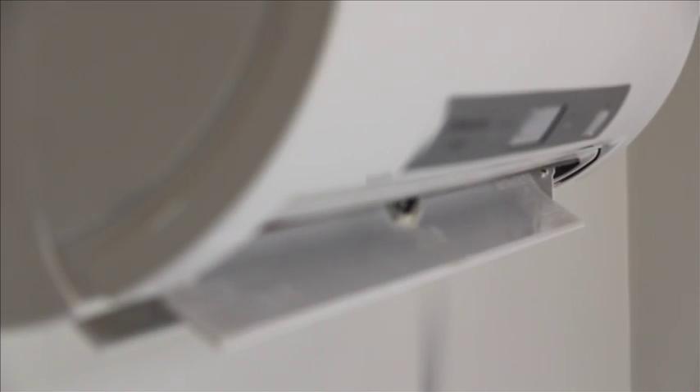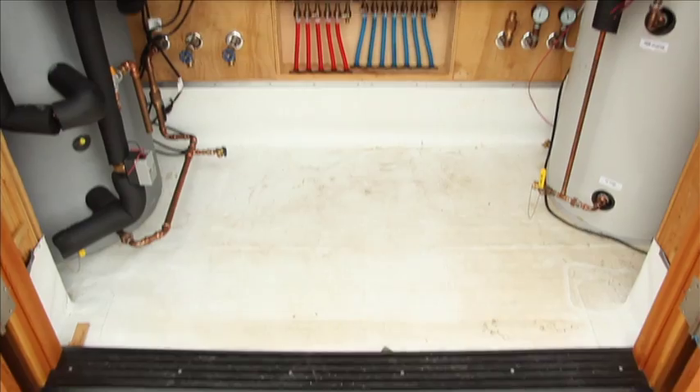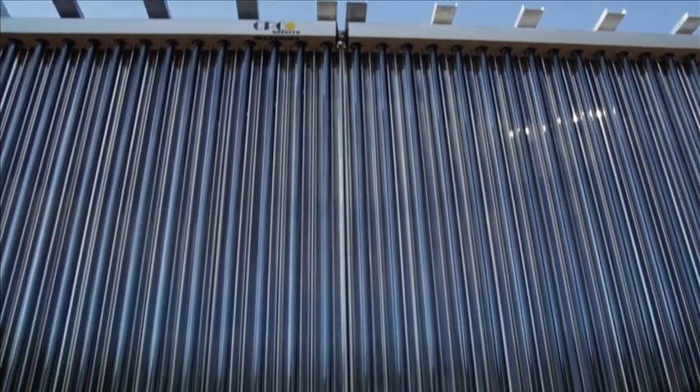Mechanical, electrical, and automated control systems are literally at the core of Watershed's design. Each of the various systems within the house is designed to function collaboratively, effectively, and efficiently.